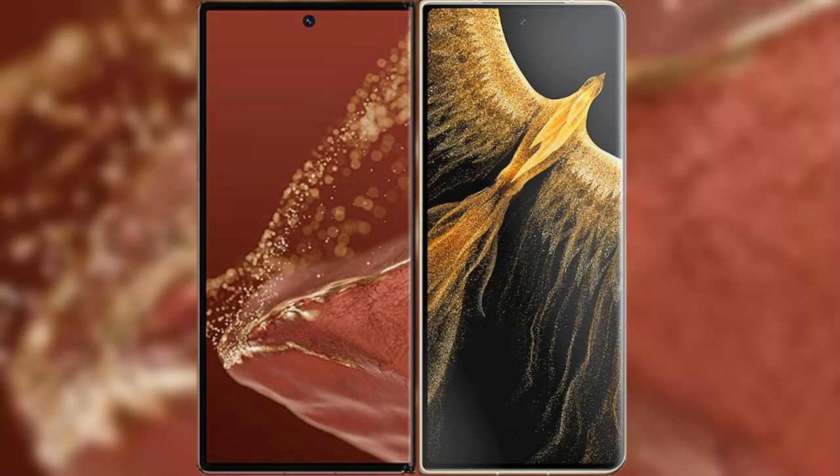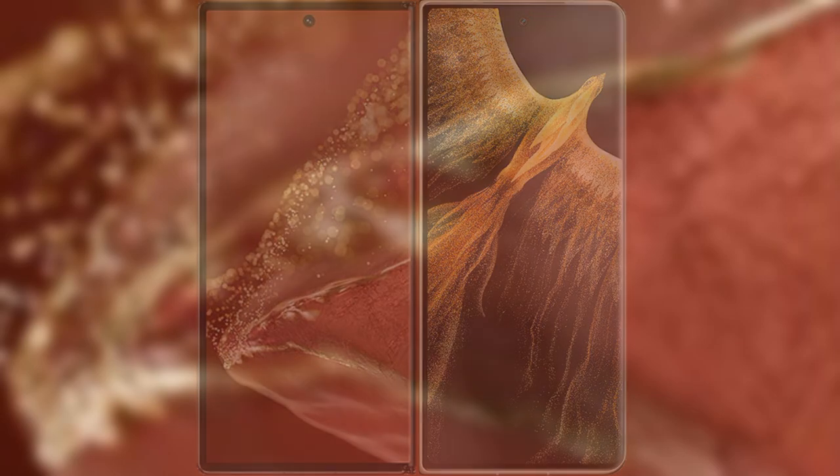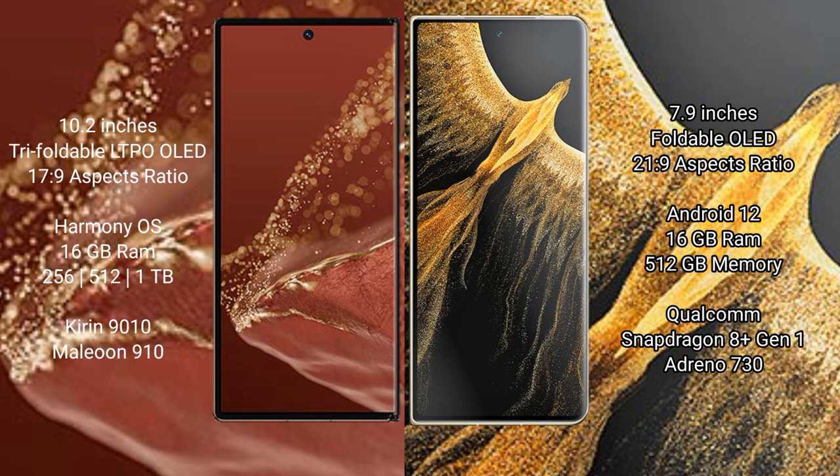We will compare the new Huawei Mate XT Ultimate with Honor Magic VS Ultimate. Huawei Mate XT Ultimate features a 10.2-inch triple foldable OLED LTPO display and Saksa Brasso 17.9. Honor Magic VS Ultimate features a 6.9-inch foldable OLED display and Saksa Brasso 21.9.